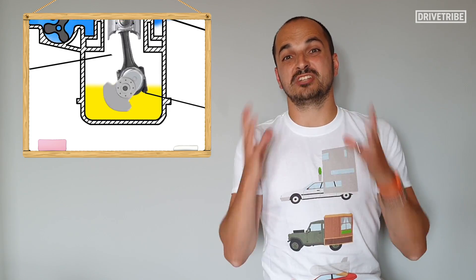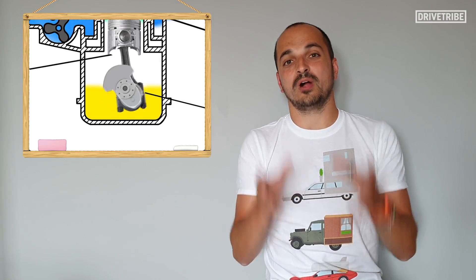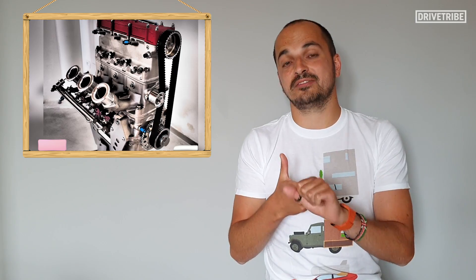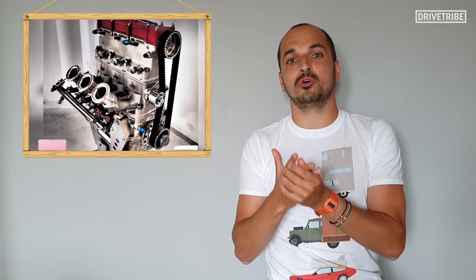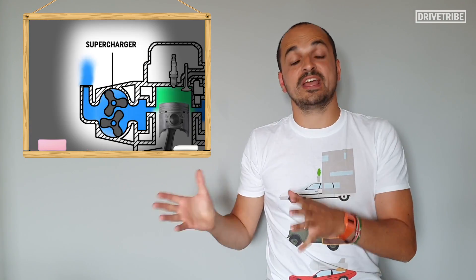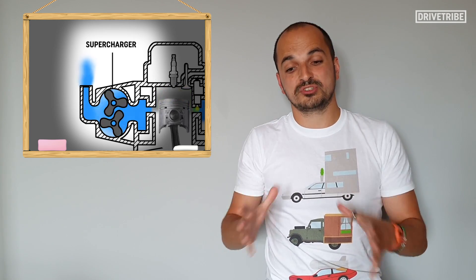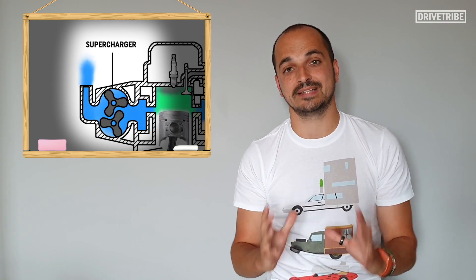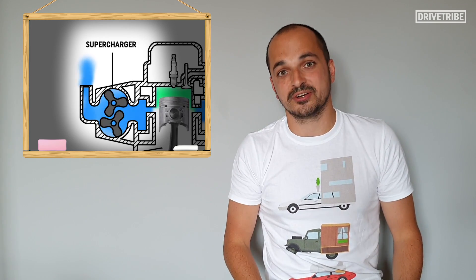Instead, Ferrari went for a traditional sump, keeping the oil out of the combustion chamber. That meant they could connect the crankshaft, the supercharger, and the oil pump in one nice belted package. Also, the other job of the supercharger was to make up for the lost compression from not using the crankcase as part of the two-stroke induction system.